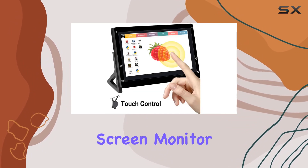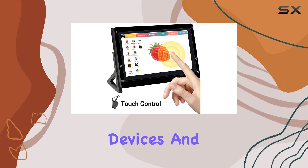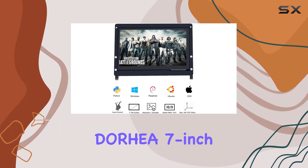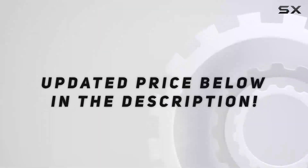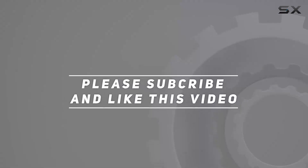Overall, if you're looking for a reliable, high-resolution portable touchscreen monitor that's versatile across multiple devices and systems, the Doria 7-inch touchscreen monitor is a solid choice. Check out the video description for the updated price, and thank you for watching.